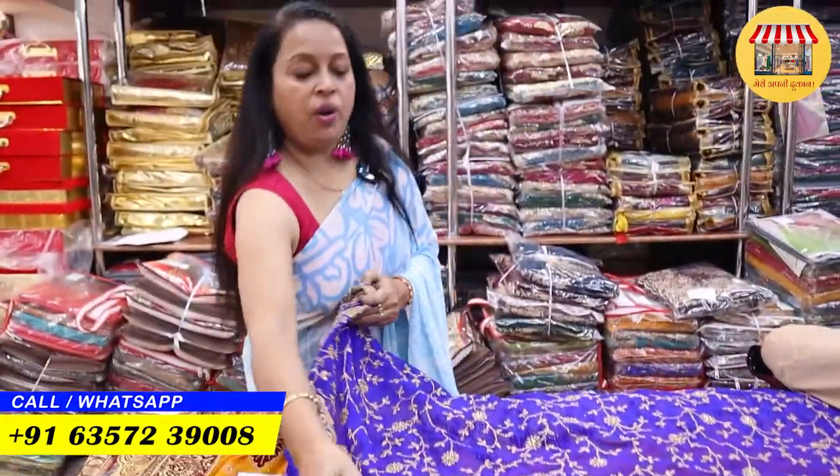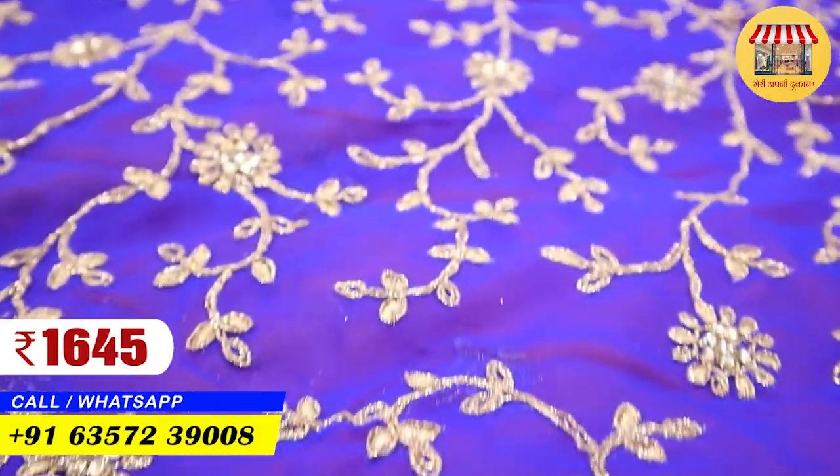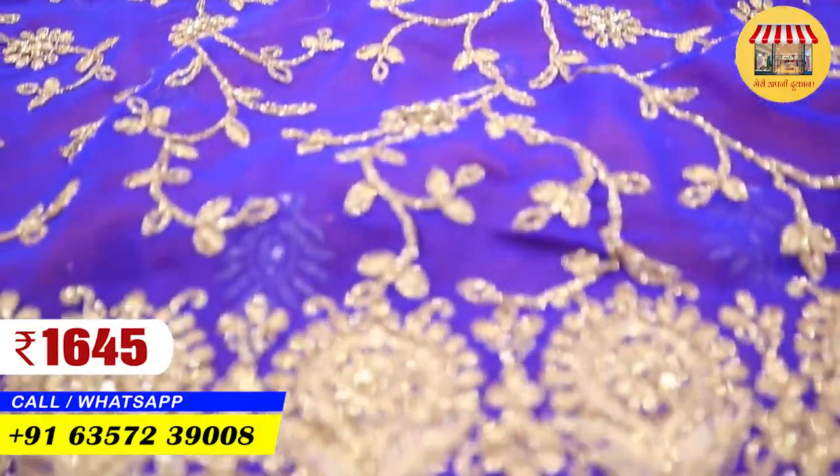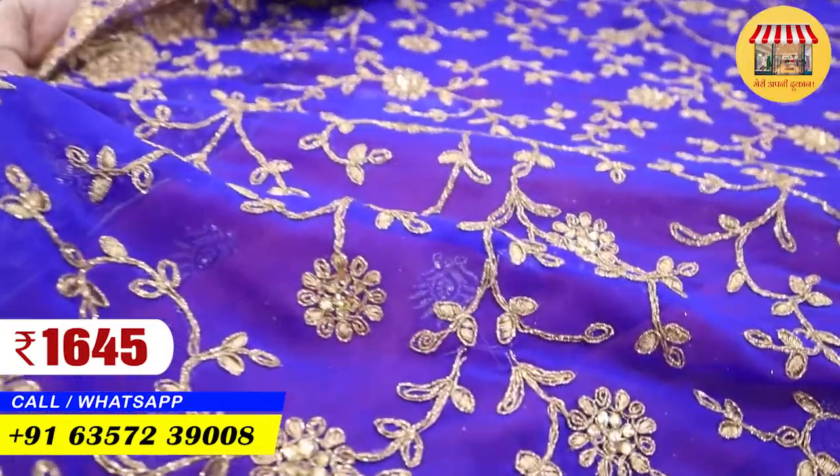I am showing another collection — the Jal collection, a party wear collection. You will get the work with whole jari throughout. The price of this collection is ₹1645. Look — it is ₹1645. This is the one you have to take if you want a detailed, heavy party wear piece.